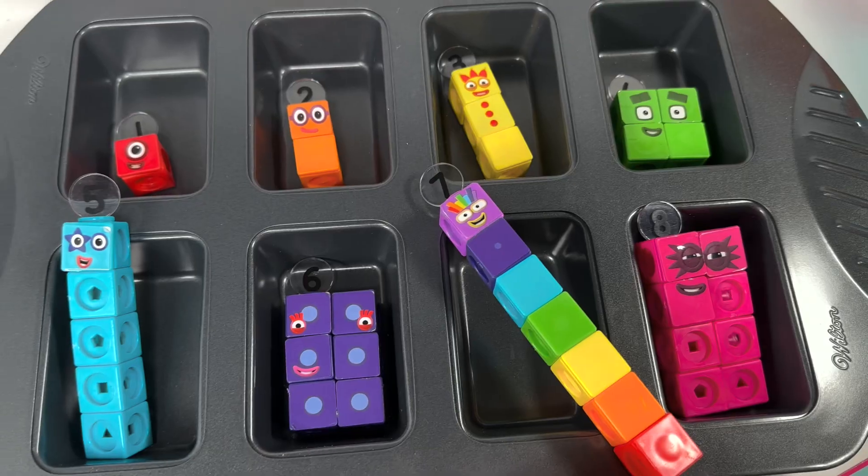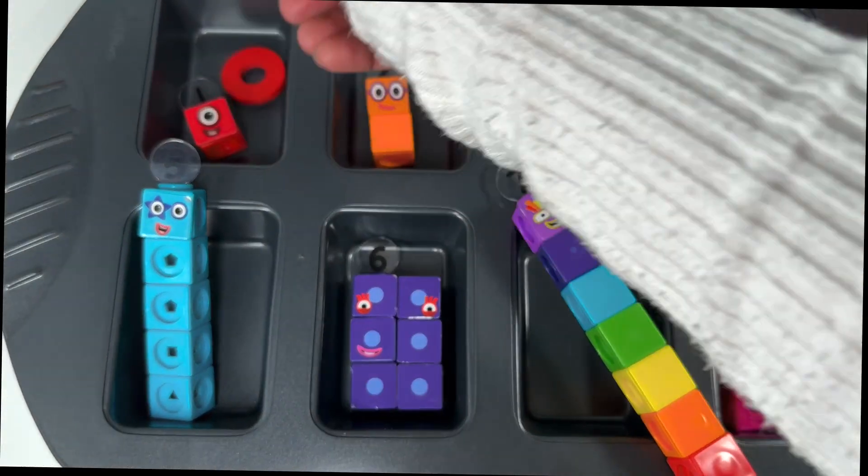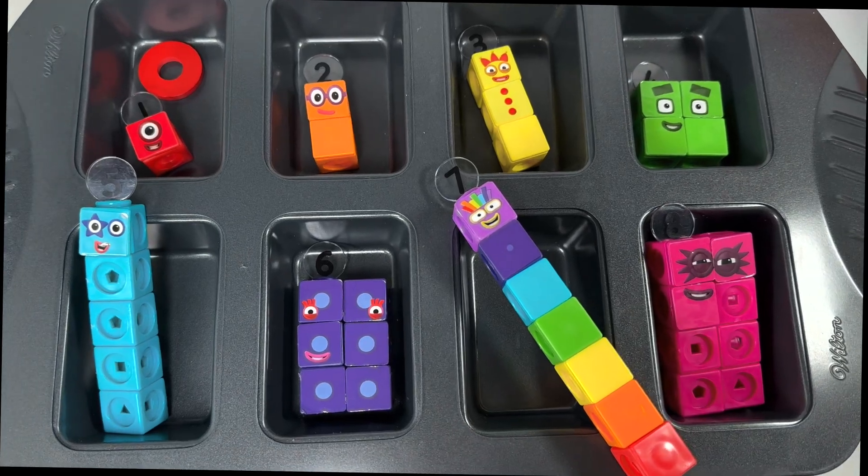And number block eight has one, two, three, four, five, six, seven, eight blocks! Let's give them some rings now. How many rings does number block one want to play with? Only one ring.